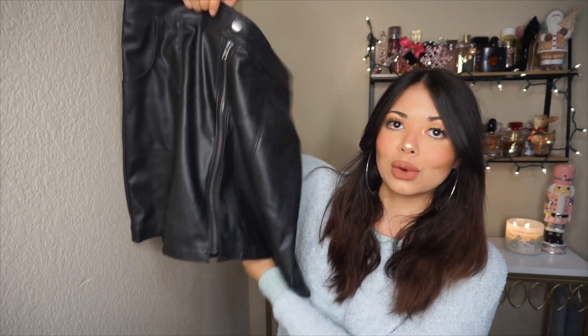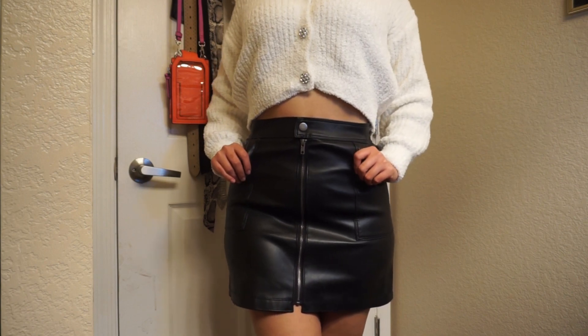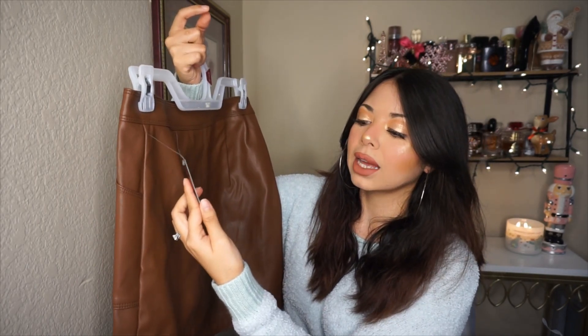Since I loved it so much, I also got it in black. I had to order online because in store the brown one was the only size left — they were all sold out. They're both size small and fit really nicely. I'll try to link them below in case your store doesn't have them. I'd been searching for a leather skirt that's not uncomfortable or too short, and finally found them at Walmart for $14.98 each.